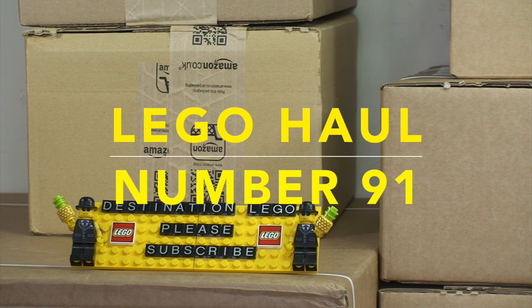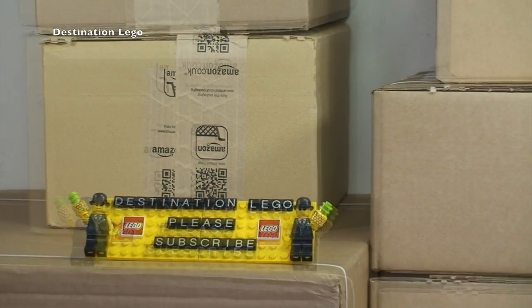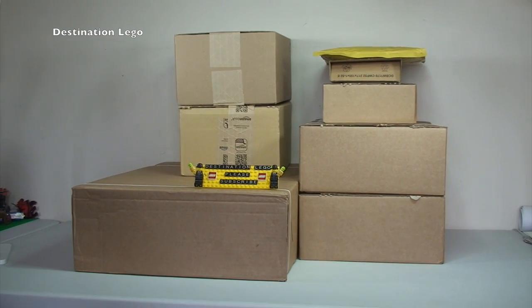Hello YouTubers and welcome to Destination LEGO and welcome to another LEGO haul video. So let's take a look at what this week's LEGO haul consists of.